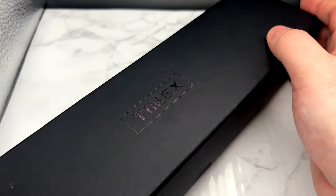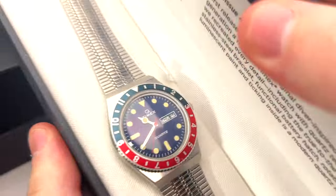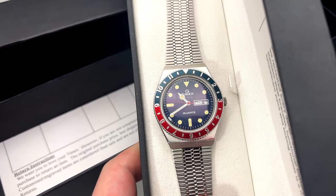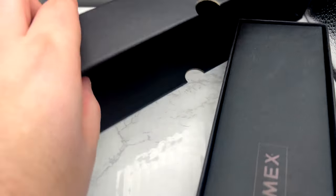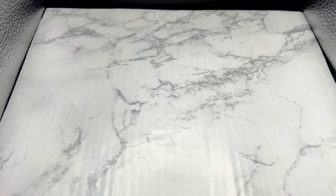Second up is the Timex Q. I have the original box and everything for this thing. I do love this watch, but I bought it very early on in the channel to review, and I wish I was reviewing it now when I have more viewers who really get the watch. I don't wear it and people don't really watch the video, so I don't need to keep it. This is the original reissue — the very first one they did — the TW2T80700ZV.